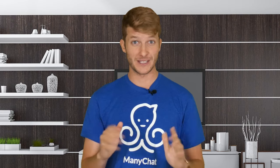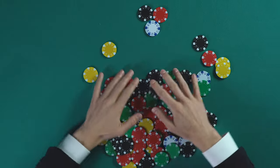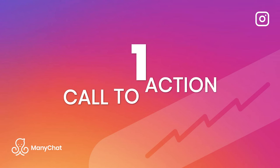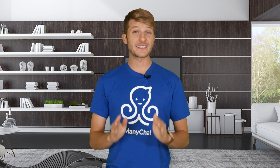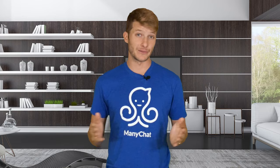But don't get greedy. Your content will be most effective if you choose one call to action. Sure, after watching this video I'd love for you to like it, subscribe to our channel, sign up for Minichat, come to my house, and mow my lawn — but the more calls to action I give you, the less likely it is that you'll do any of them. That's why it's so important to just choose one call to action per piece of content.